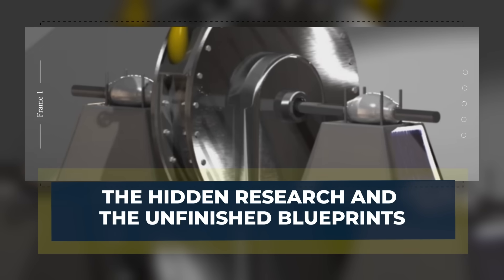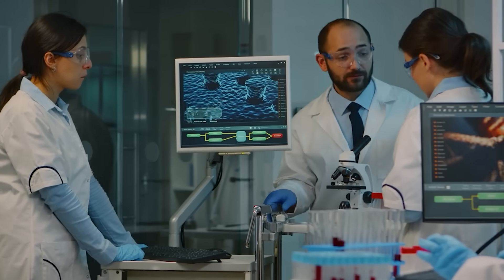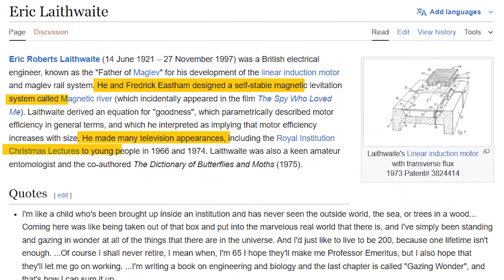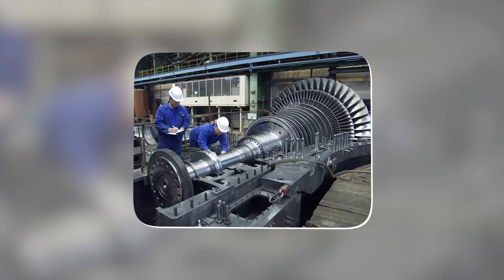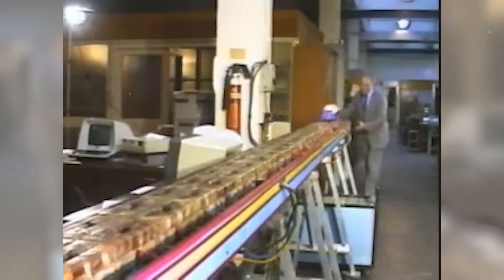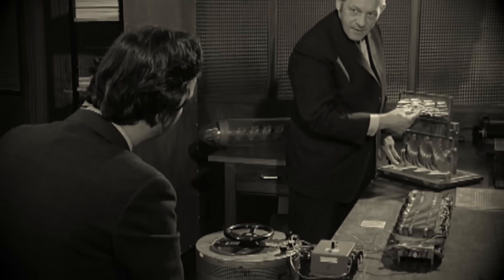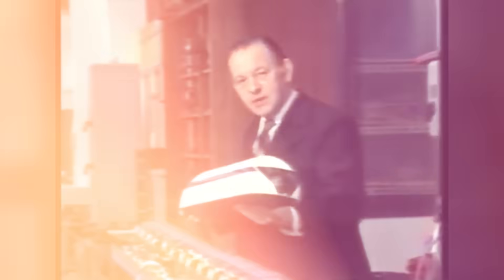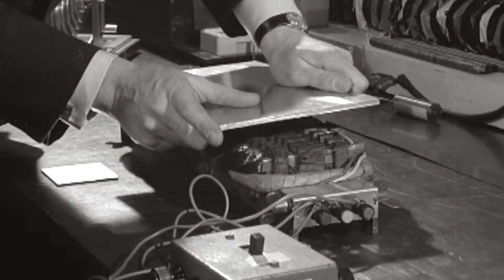The hidden research and the unfinished blueprints. As interest grows, researchers uncover documents from Laithwaite's early career — notes filled with sketches, formulas, and half-completed designs. Some drawings show loops far larger than anything he built. Others hint at multi-layer systems stacked like spirals. A few pages describe field behavior in ways that resemble modern simulations. Engineers recreate these designs digitally and find that some of Laithwaite's ideas were far ahead of his time. With modern materials, the systems behave differently than they did in the 1970s. New harmonics appear in the simulations and unexpected patterns emerge, with some results aligning with Laithwaite's most ambitious predictions.